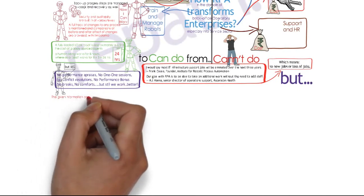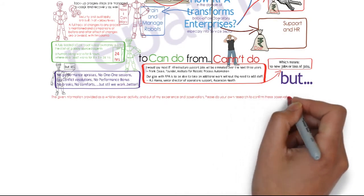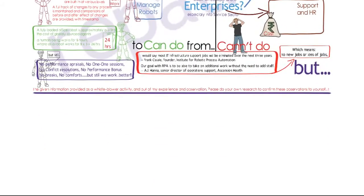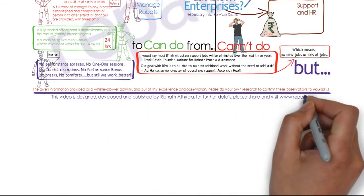Thank you for watching this video. Hope this helps in building a better enterprise. This is a copyrighted video; for any contact information, please mail to repath at repath dot in.